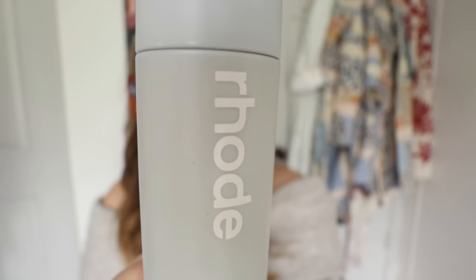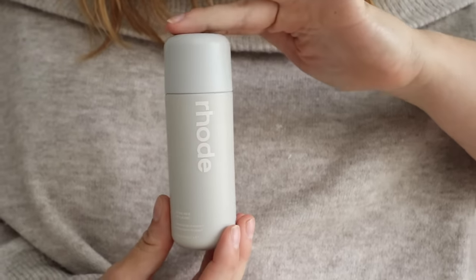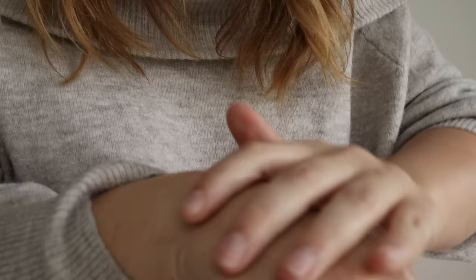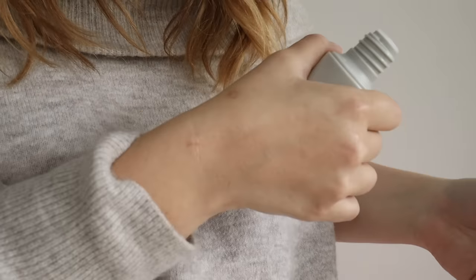This next one is by Rhode — it's considered a skincare product but I use it before makeup, and only when I'm wearing makeup. I really think it helps give that luscious, healthy glow to the skin. It's the Rhode Glazing Milk. The cap just drips into your hands and you press it onto your face. I use it when I'm going to wear a lot of makeup — I prep my skin and I like this one specifically the most of all the Rhode products.